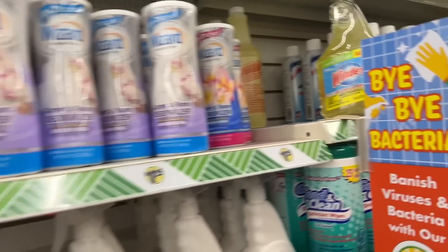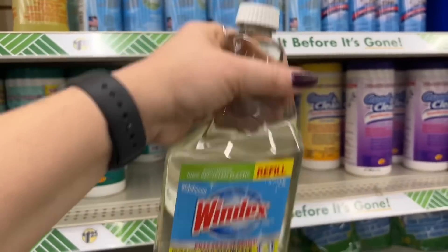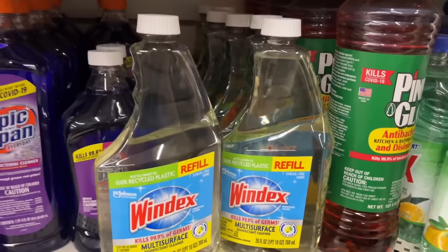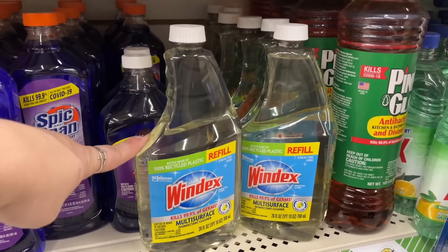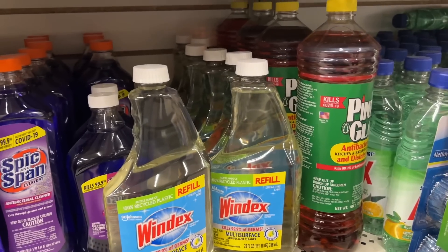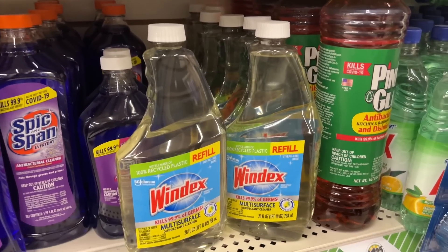I hope that you guys are having an amazing day. I just found the Windex refills — yes please! I am super excited about this. This video is going to be absolutely fantabulous and we definitely needed some more Windex, so we're going to pick up two of these. Ethan wanted some SpaghettiOs, so we're going to go through the store and get started.